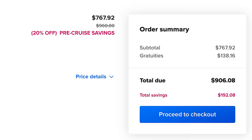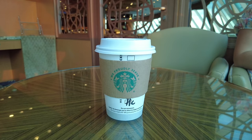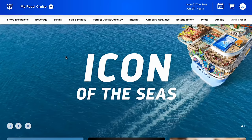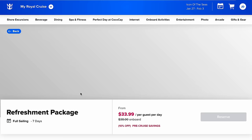When you purchase a package, you'll see a service charge that includes the automatic 18% gratuity. This gratuity is not the same as the gratuity you may have already prepaid with your cruise fare — that one is for your stateroom attendants and dining room staff. The key is you always want to buy the drink package before the cruise, because Royal Caribbean offers sales almost always, and it will cost you more to buy on board.